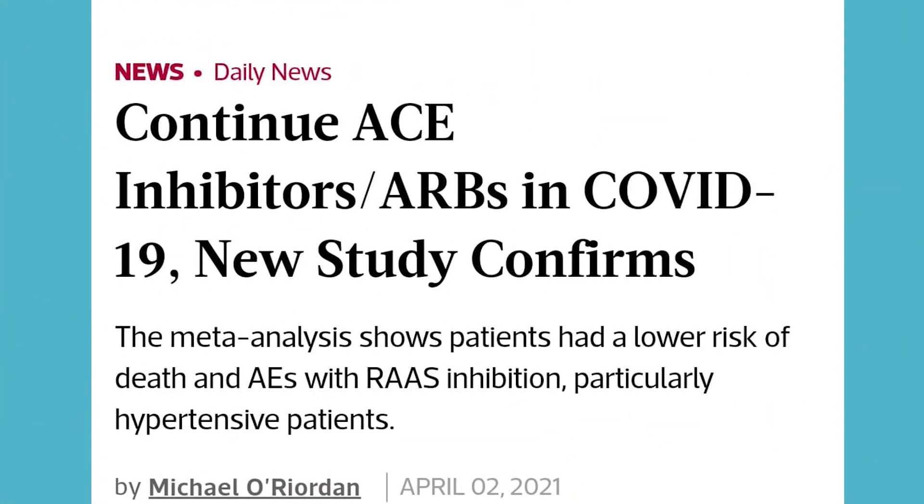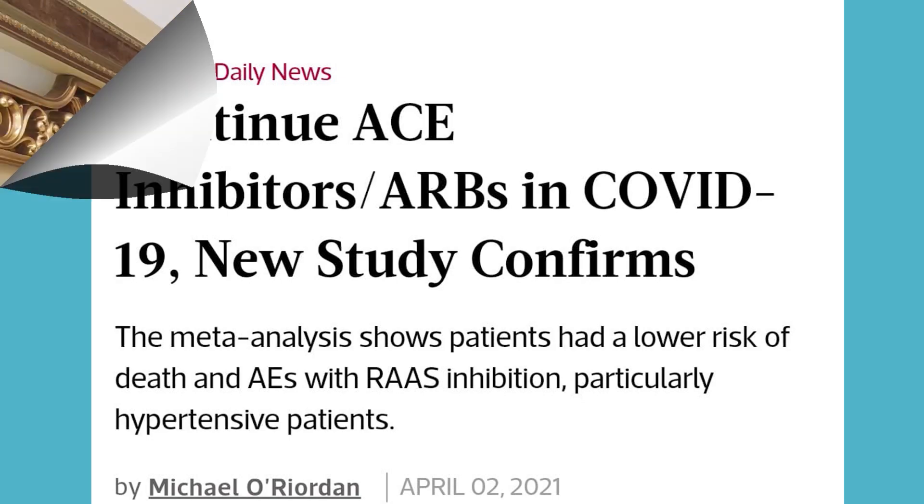A recent April 2021 meta-analysis showed that patients on RAS inhibitors (ACE inhibitors or ARBs) had a lower risk of death in the context of COVID-19, particularly those with hypertension. Theoretically, ACE inhibition should be beneficial because the coronavirus enters the lungs through the ACE2 channel — blocking this pathway could be protective.